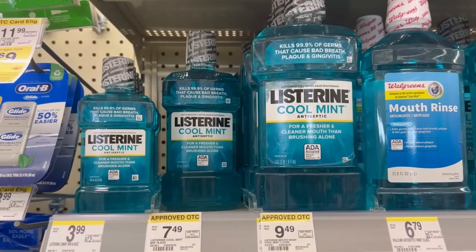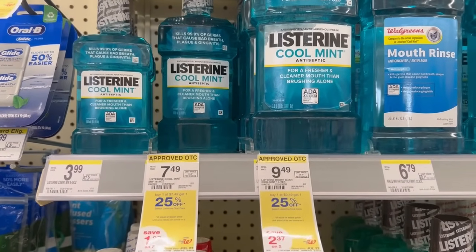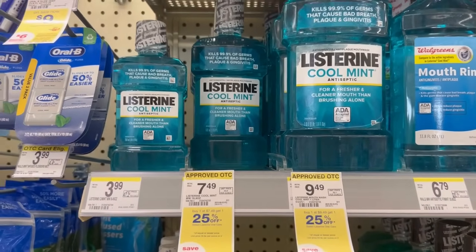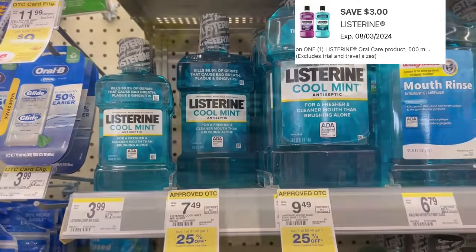I'm still stocking up on Listerine at $7.49. If you buy two, the second one will be 25% off, but I'm not doing that. Just buying the one using that $3 digital — $4.49 final price after that $3 digital.